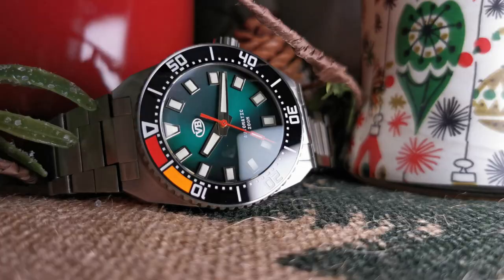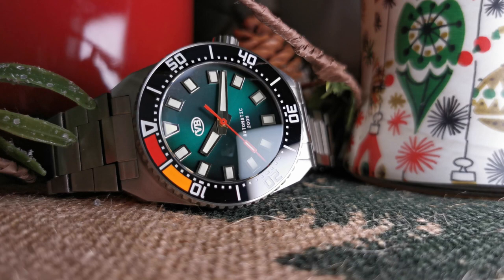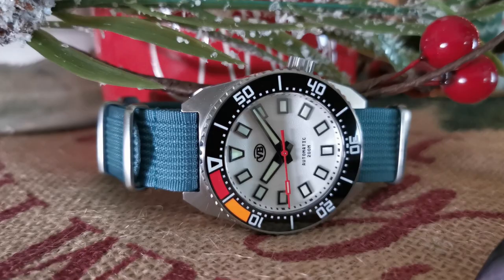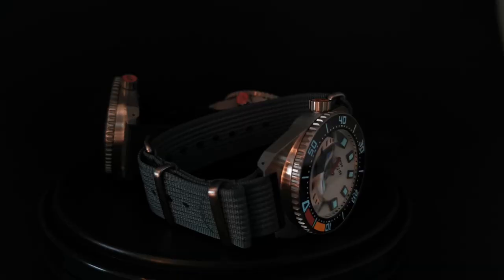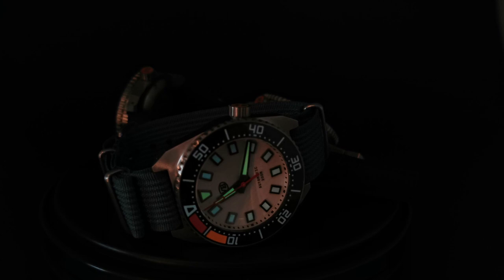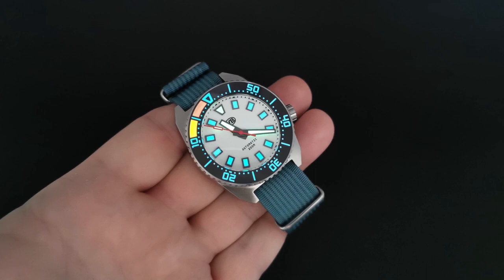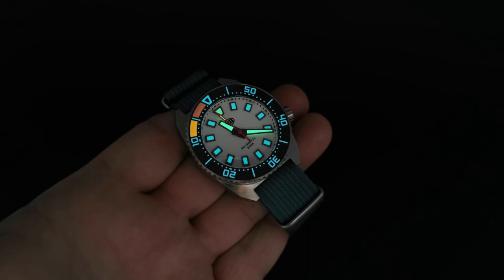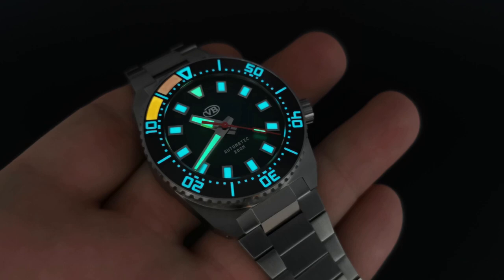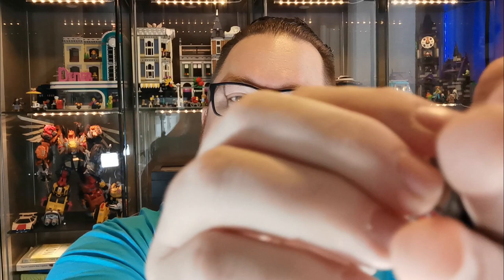The bezel is ceramic and it's a countdown style bezel. It starts at 10 with yellow, then red at the five minute mark, and finally down to zero — so you know you've missed your parking meter allotment. The markers are filled with BGW9 Swiss Super-LumiNova in four different colors: green, blue, orange, and red. They all shine pretty brightly except the red, which dims quickly. It has a 120-click unidirectional bezel with very little back play and lines up perfectly.